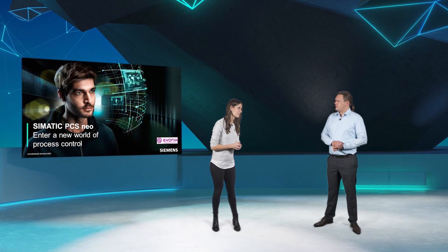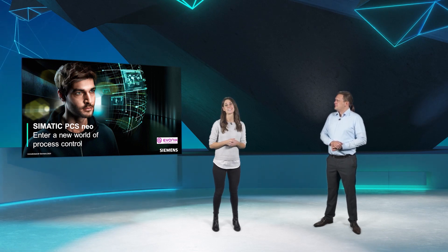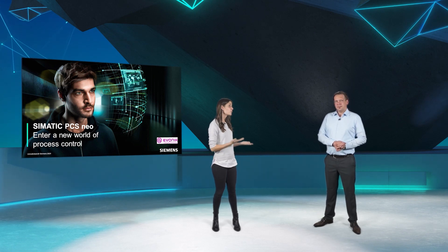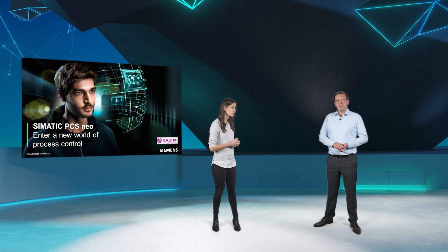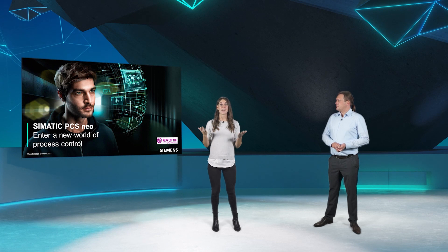Thank you, Stefan, for being here with me. We are happy to hear that Evonik is very convinced of our new DCS. In addition to that, we've been lucky in having a really solution-oriented and pragmatic customer, and the collaboration was really fun. We also want to mention that the cooperation between Siemens and Evonik continues. Our next step will be the integration of MTP modules in the existing plant areas, and thus to include even more plants into the system, and even easier. Stay tuned!